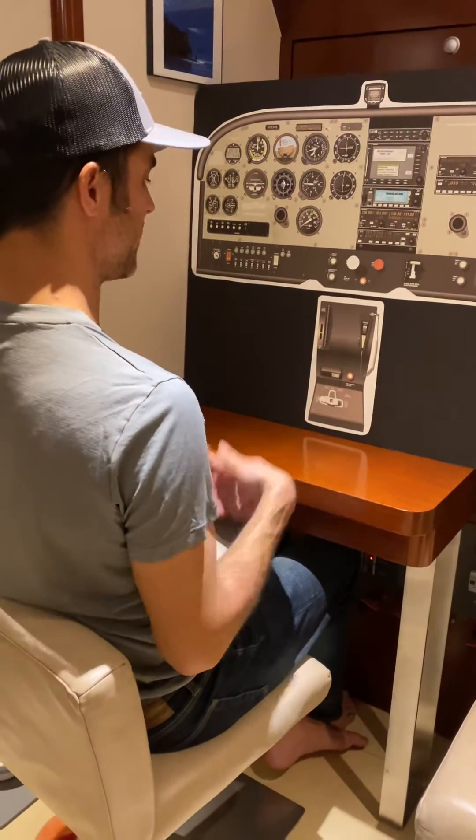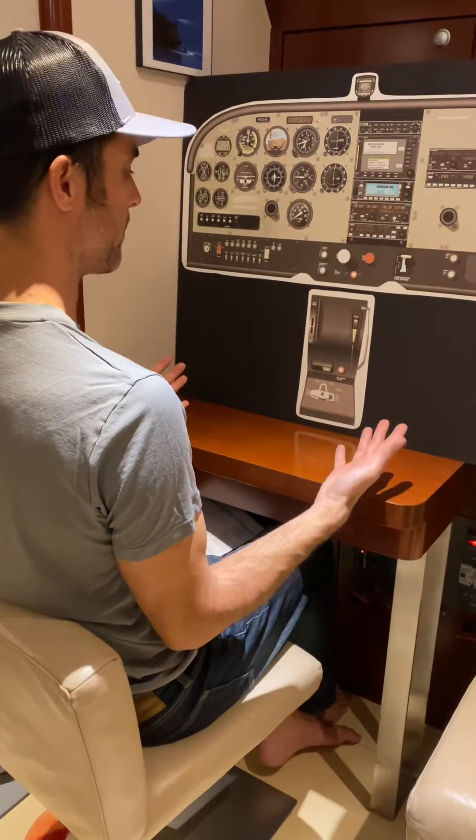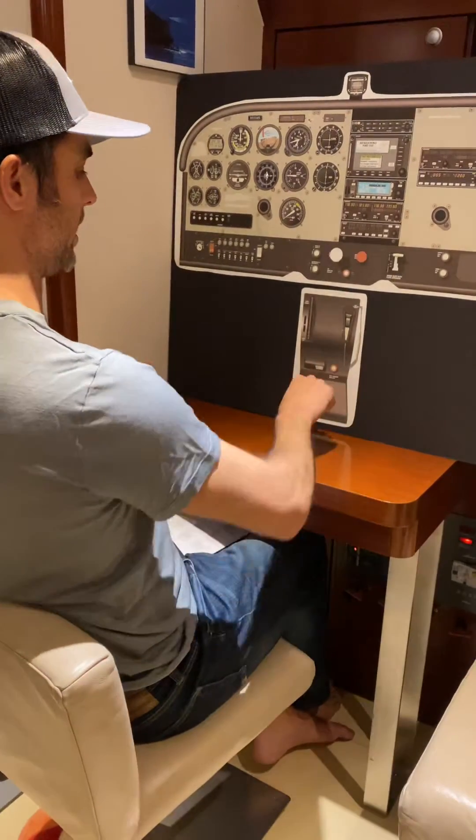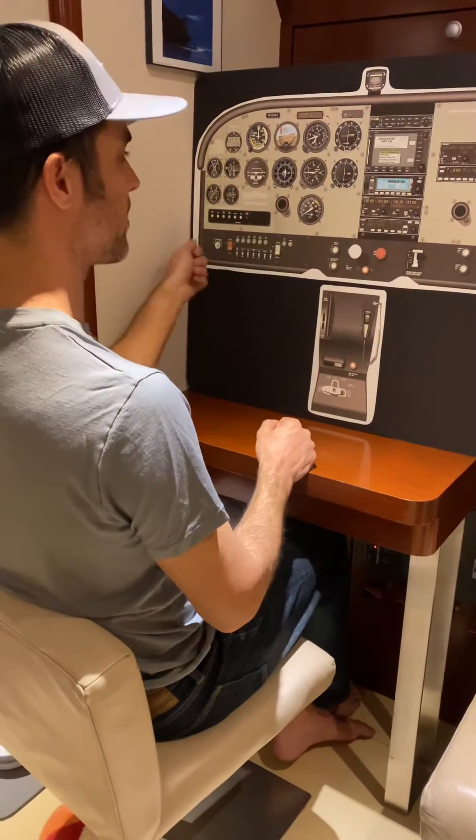So an engine fire emergency. I'm flying along, smell smoke — oh my gosh, what do I do? In real life, immediately the fuel selector goes off, mixture goes to idle cutoff, mags go off.